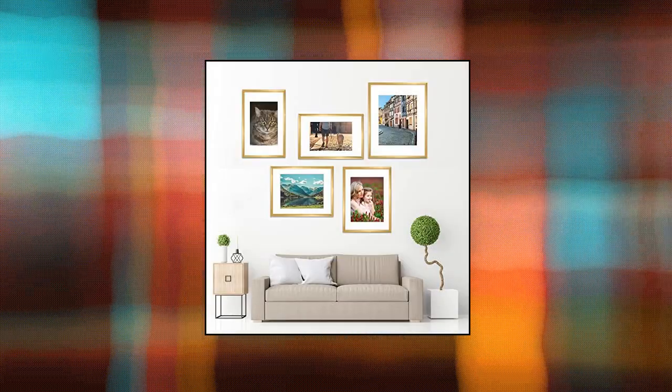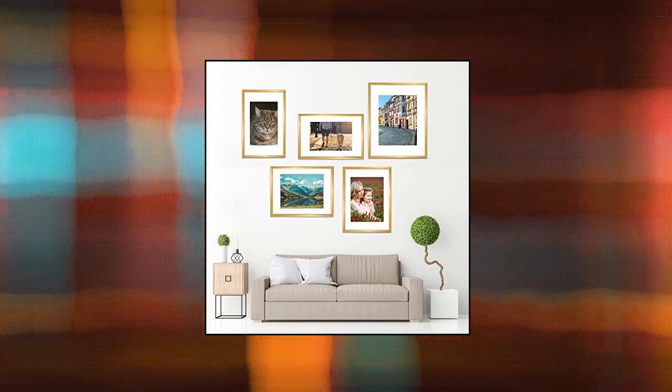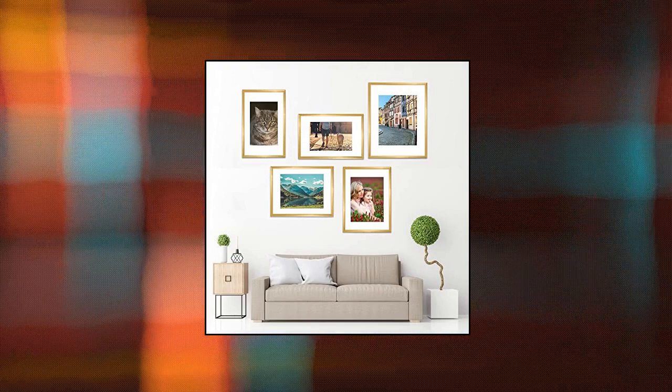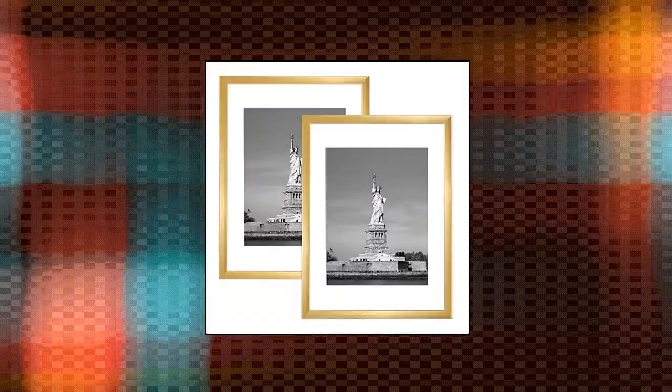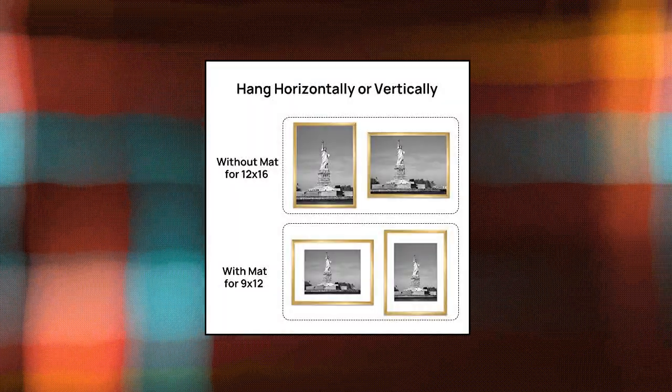Enjoybasics 12 by 16 Picture Frame Gold Poster Frame. Size: our 12 by 16 frame matted to 9 by 12 — you can put in a 12 by 16 picture, or display a 9 by 12 with a white mat. Safe material: this frame made of plastic has a plexiglass cover instead of glass — when they fall to the ground, you won't worry about hurting the kids.